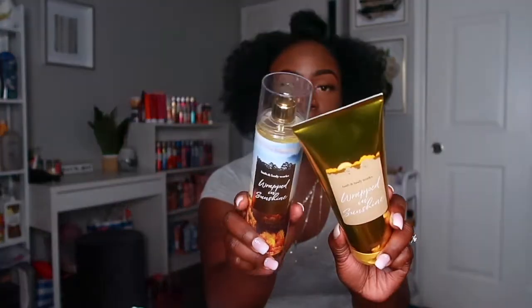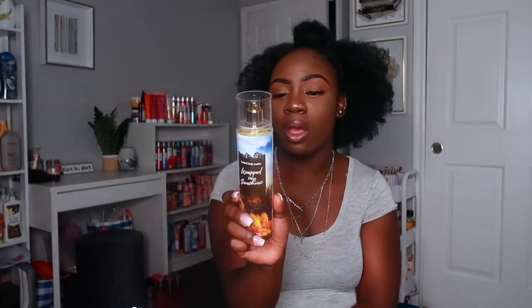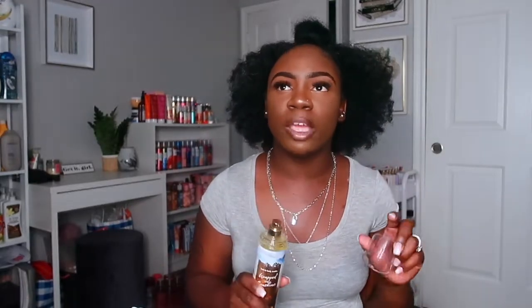The next one is Wrapped in Sunshine — I love this scent. This one has golden citrus, white peach, and blonde woods. It smells like ripe peaches and the citrus just takes it to another level. It's like a sweet peach with a little note of citrus. If you have Pretty as a Peach, this smells like Pretty as a Peach 2.0 — it's just a different level. It honestly smells like a nice juice drink.